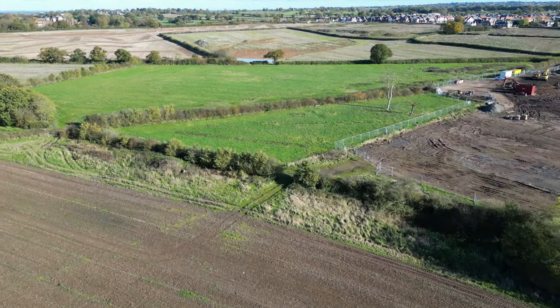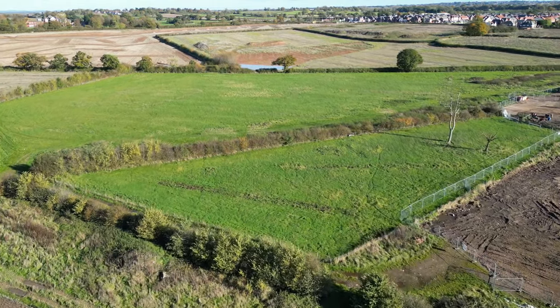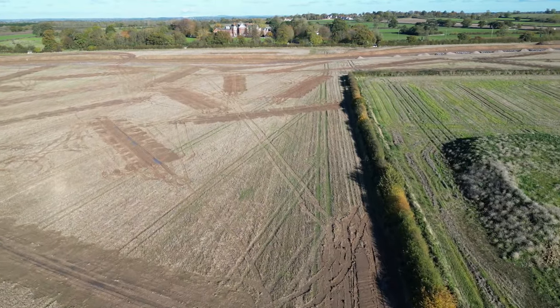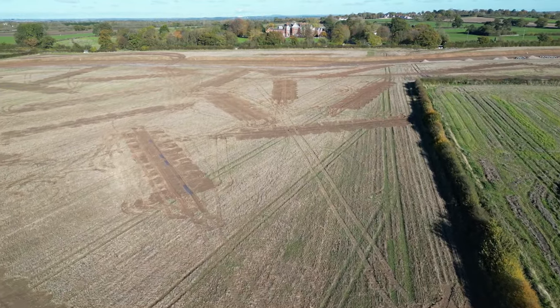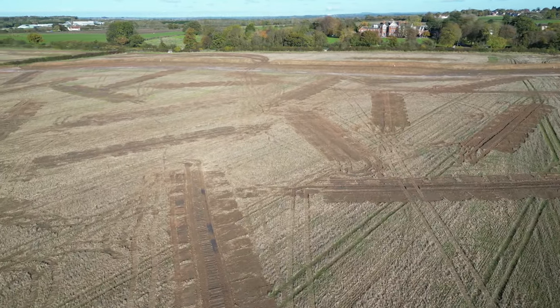As we swing around to the north and cross over the fields, you can see the archaeological trenches they've put in place to see if there are any interesting artifacts in the ground near the A5, which of course is Watling Street.